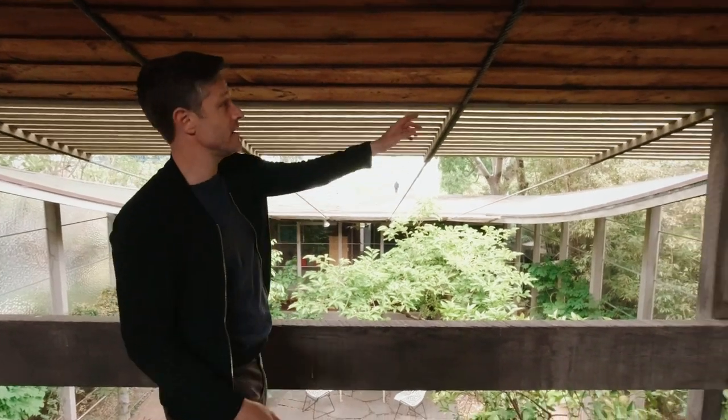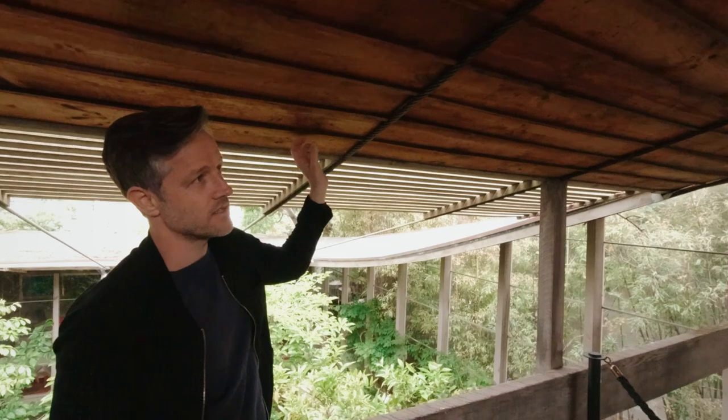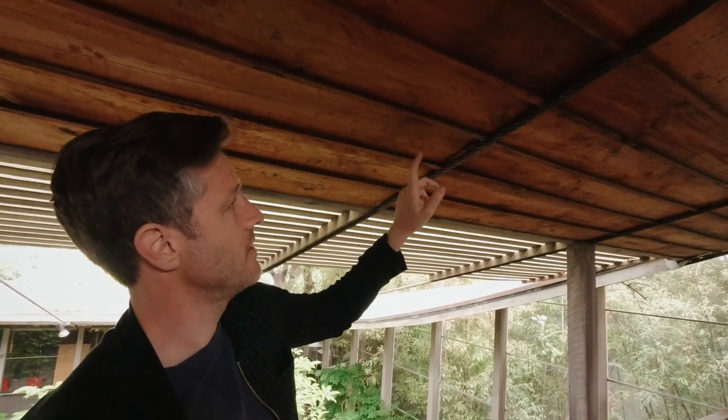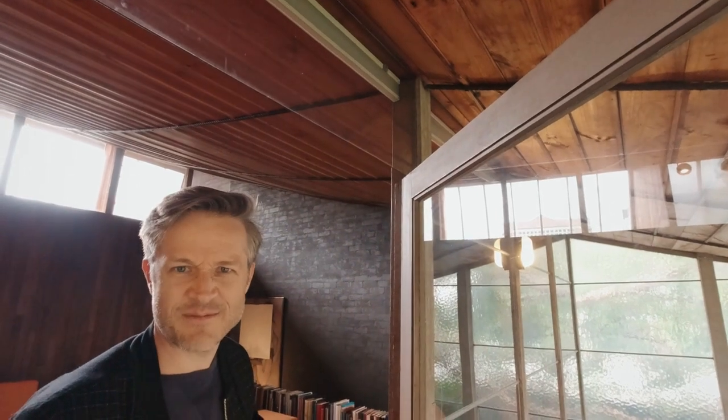Getting close to the roof, you can really see the way it's constructed. Very simple — it's just cable, lining boards, plywood on top, bitumen roof. This house is full of these details. It's basically a hard tent more than a home.